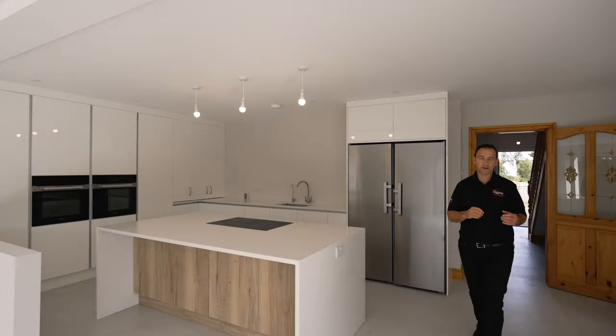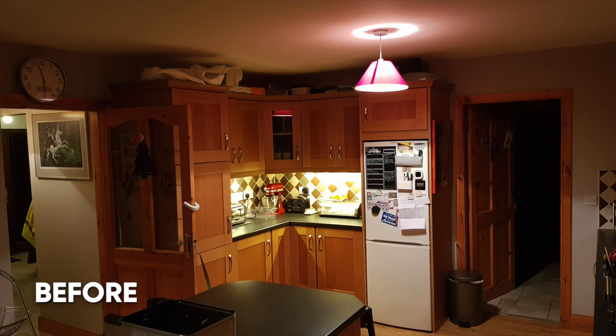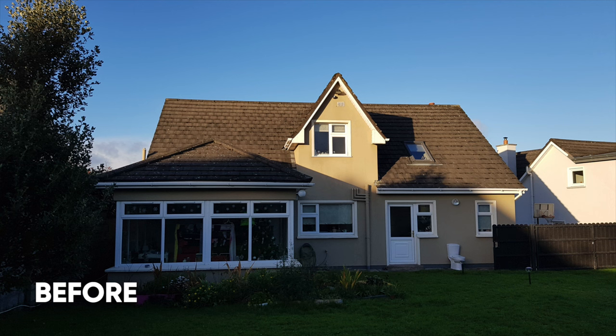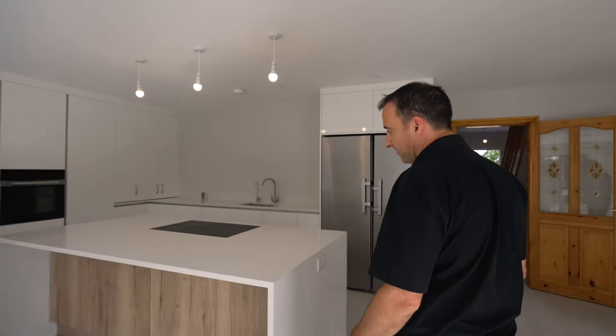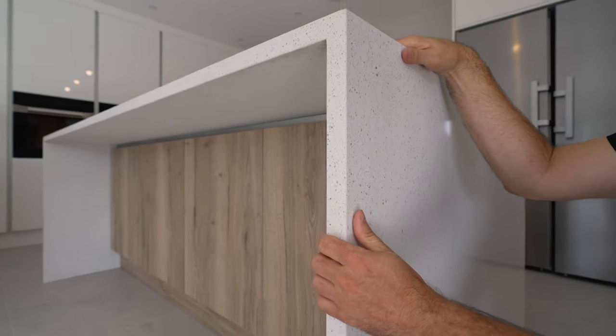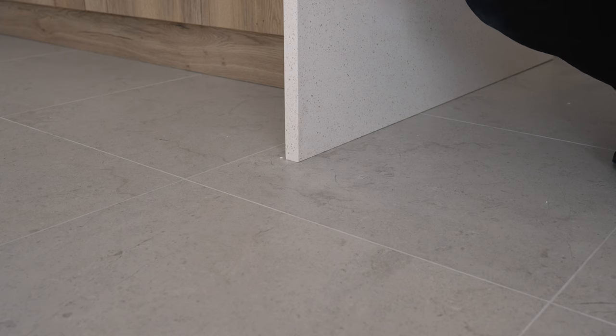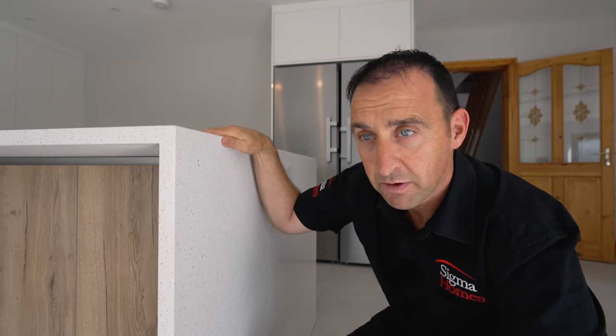What a dramatic change. When I think back of the original older kitchen, it was quite dark and had no connection to the outside. This kitchen is super modern, super spacious, and flows really, really well. Check out this island — we've got granite on the top with this beautiful waterfall effect, and I really like when it meets that tile. It's a really sharp look.